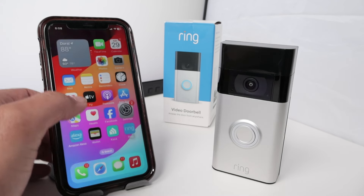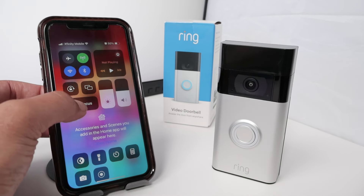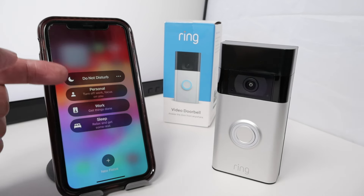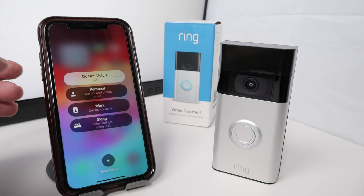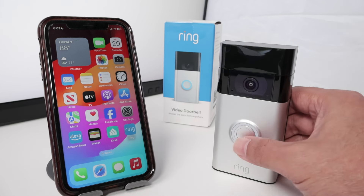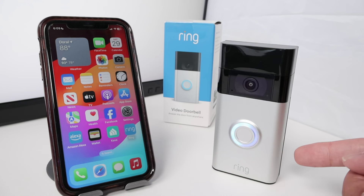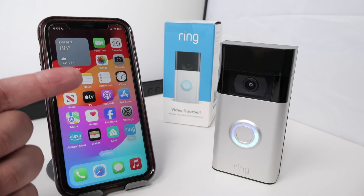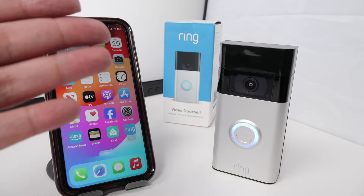Something else that I need to do is come here to your Focus and make sure that you don't have this on Do Not Disturb. If you have Do Not Disturb, it's not going to work. When I press here, I can just hear the sound from here but not from my cell phone — I'm not receiving any alert. So the Ring Doorbell is not ringing on the phone.